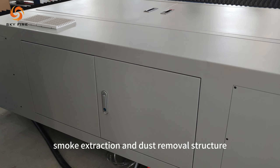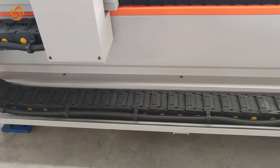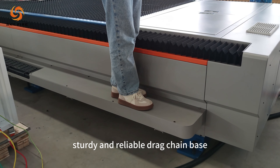Dual airflow smoke extraction and dust removal structure. External optical path. Cable routing and wire trough. Sturdy and reliable drag chain base.